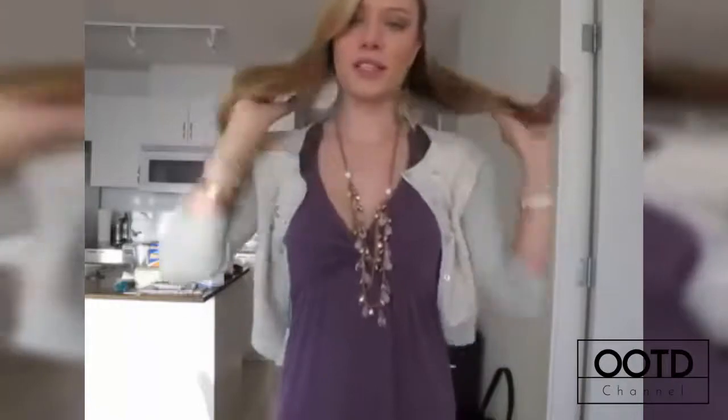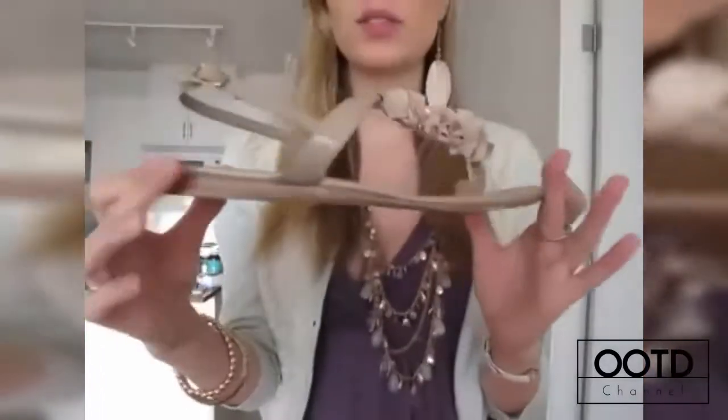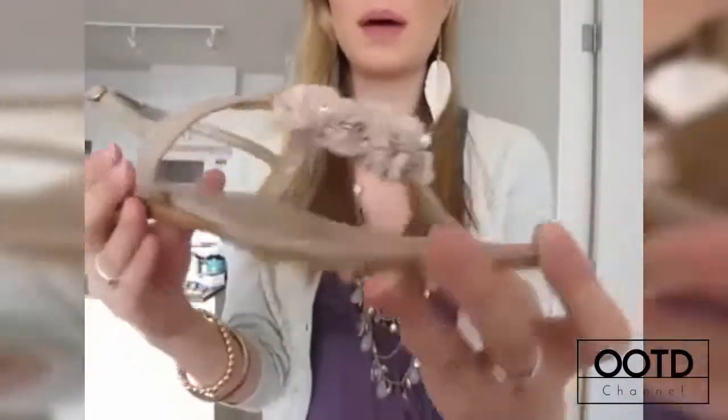The theme at work is 'summer romance' so I guess the outfit is kind of romantic. I love the flowers on the cardigan and the baby blue. For shoes, I'm wearing just flat sandals — they have a little strap around the back and they're a little frilly with some beading at the front as well.